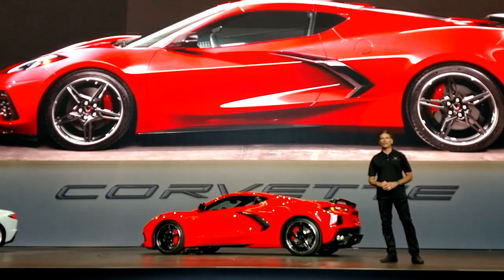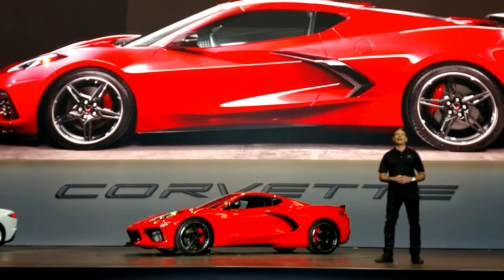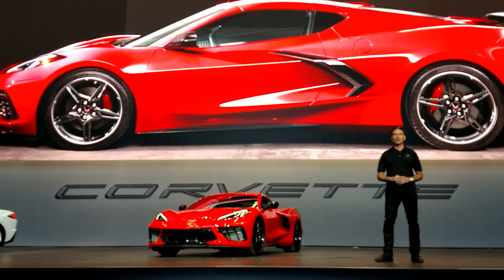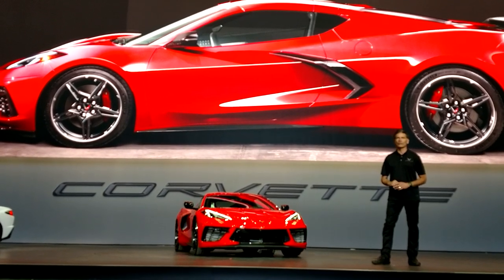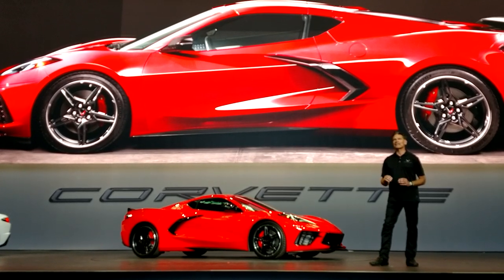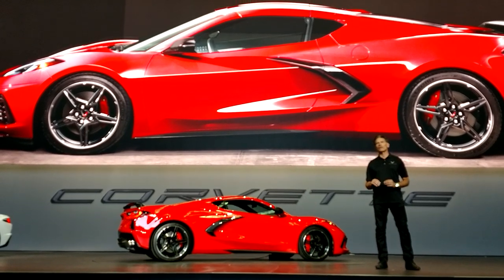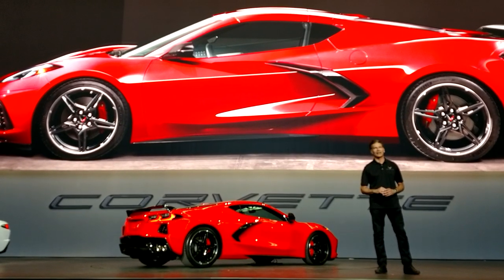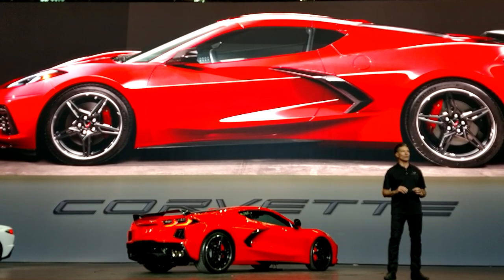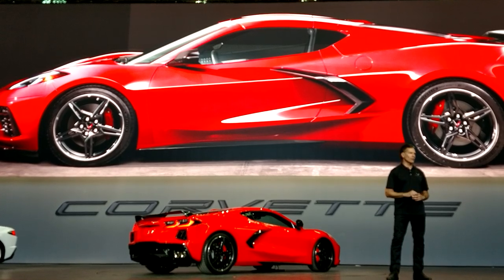The bold front face with the LED lights and aggressive dual-element DRL signature proudly says Corvette. The strong fender peaks over the front wheel and the rear quarter give the Corvette the expected athletic, muscular appearance. The sleek sculpture is low, taut, and aero-driven. The horizontal crease on the body side is the main design element that gives Corvette its sleek appearance and anchors the fender shapes and aggressive side intake.